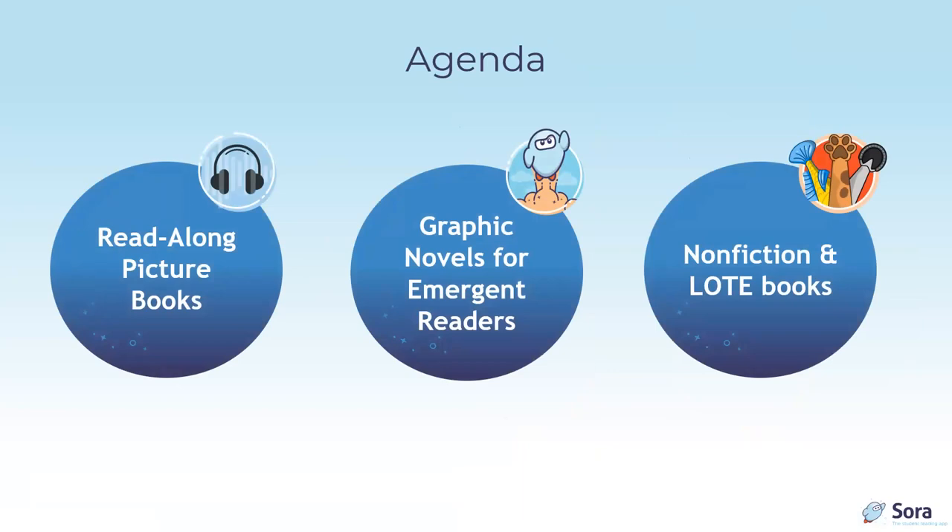Today we are going to discuss read-along picture books, graphic novels for emergent readers, non-fiction, and languages other than English titles.